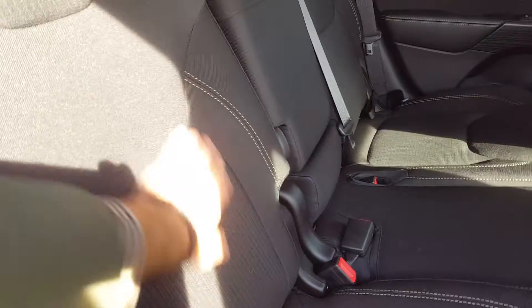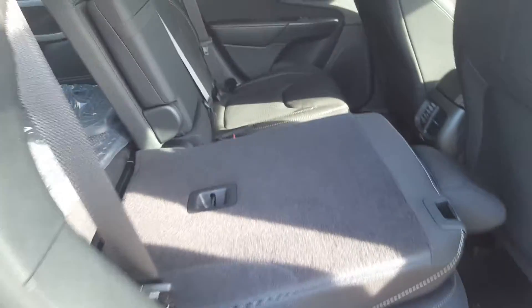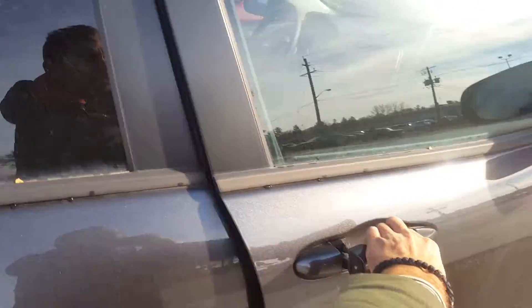Plenty of room in the back — beautiful two-tone cloth bucket seats in the front, and these in the back with the stitching. They fold down to provide additional cargo space, and the front passenger seat does that as well.